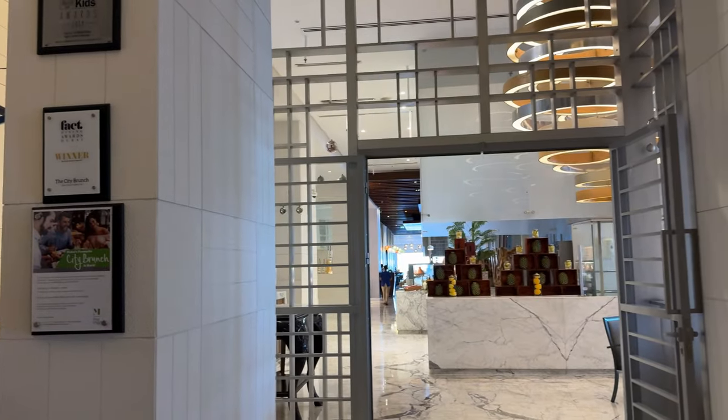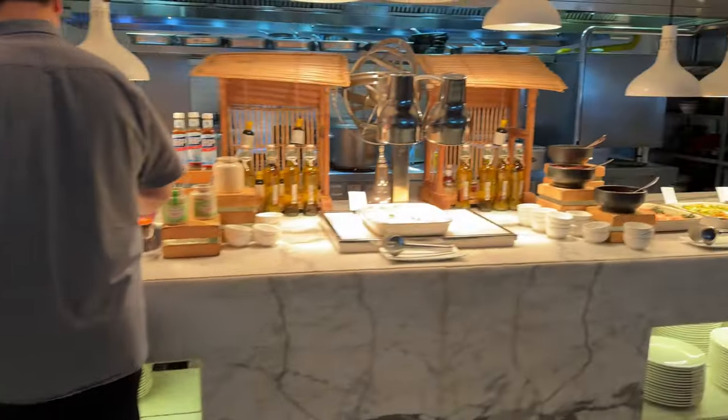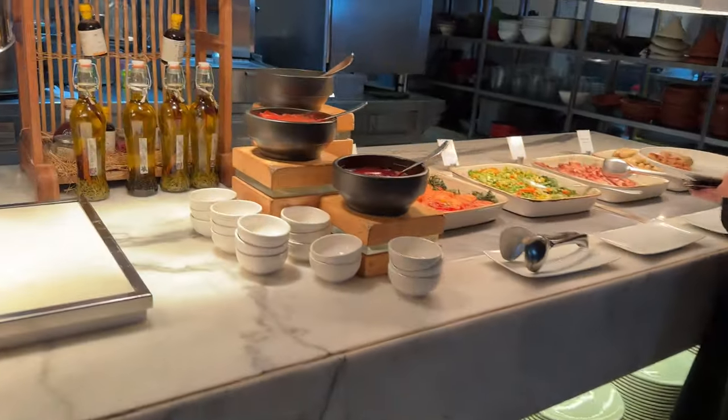For us, breakfast was included at the market — an all-you-can-eat breakfast buffet that had lots of options.